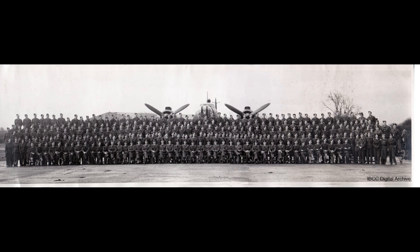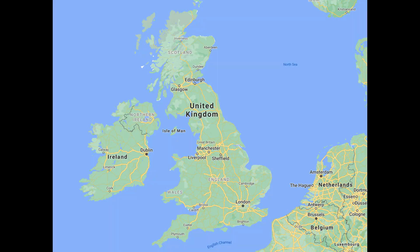In February, the unit started to convert from the Wellington Mark III to the Wellington Mark X, which had more powerful engines. Before they were fully converted, the unit converted once again to the Halifax Mark V. The change in aircraft coincided with a move of bases, and the unit relocated to Leeming on May 5th. They flew their first operational mission with the Halifax on May 29th–30th, when 12 aircraft bombed Wuppertal, Germany. All aircraft returned safely, although one had to divert due to battle damage.